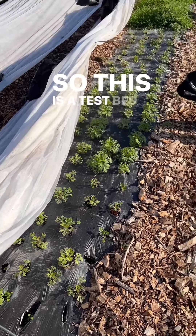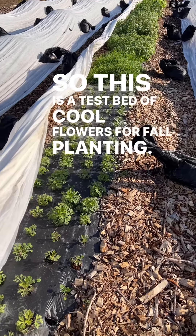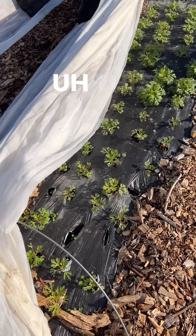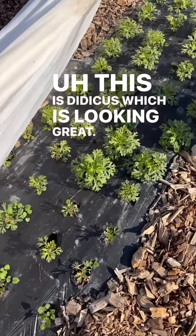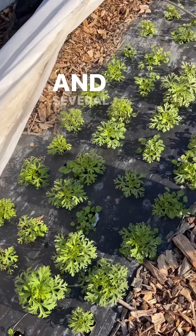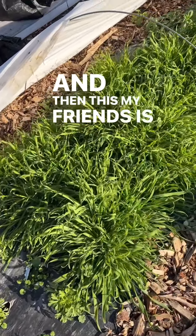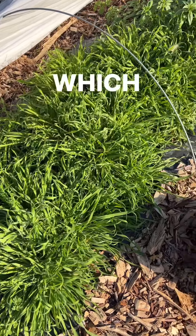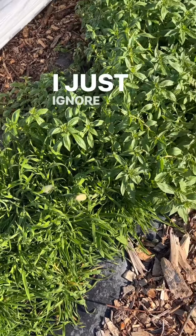This is a test bed of cool flowers for fall planting, and I'm already seeing we're going to have some failures here. This is didiscus, which is looking great, in several different colors. And then this, my friends, is bunny tails, which you can see is already starting to bloom — that's fine, I'm just ignoring it.